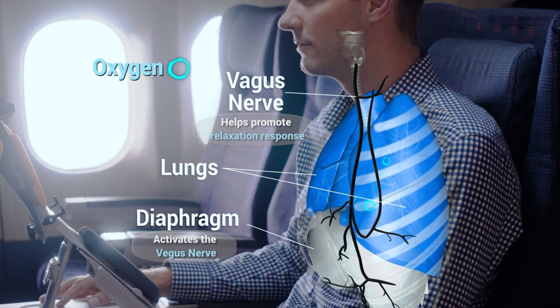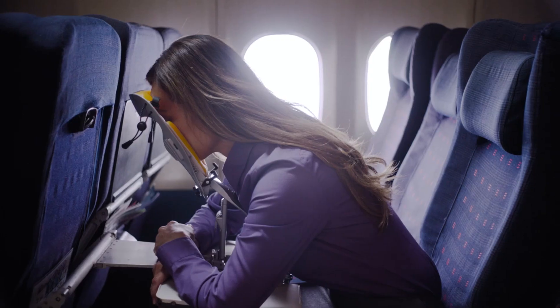Seize this limited-time offer. The HipNap TrueRest may be yours for just $99.99 before it ends.